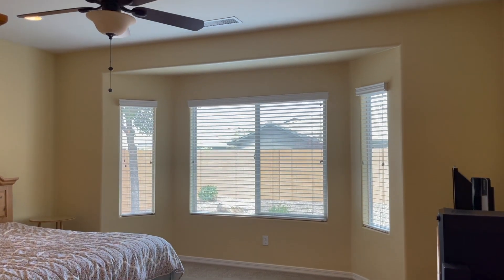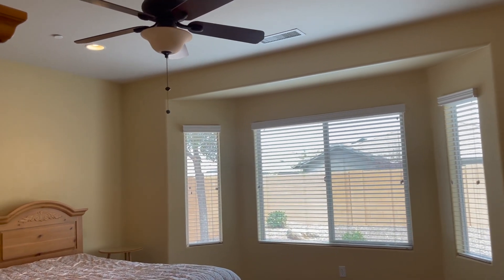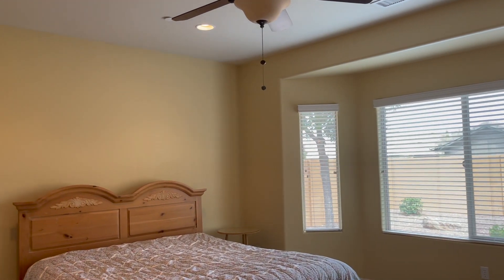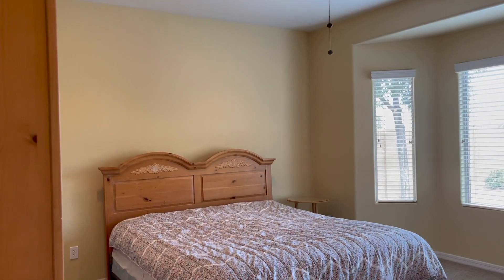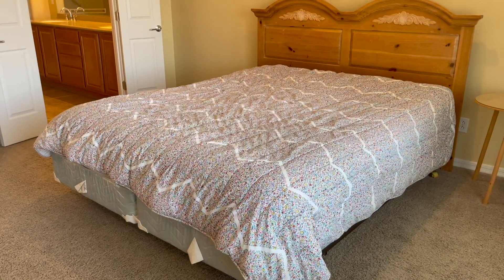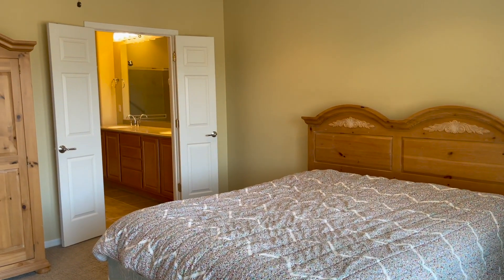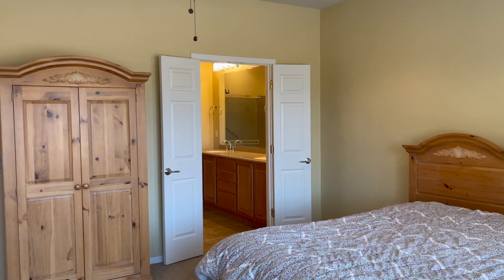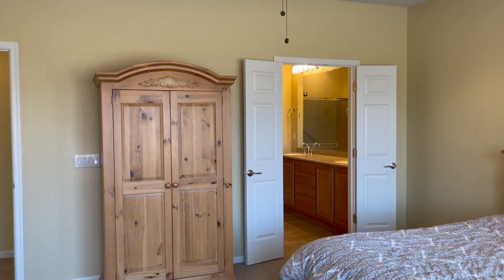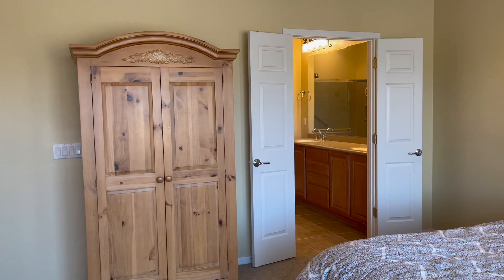They cut in recessed can lighting in every bedroom and just about every room of the house. This is a king-size bed. Standing in the bay window of the master bedroom, looking into the bathroom — they've got double doors on it. There's the hallway going back, and the doorway going back out into the main part of the house.